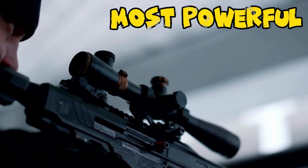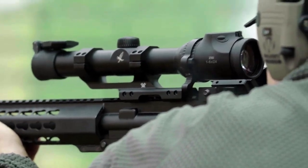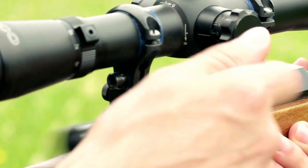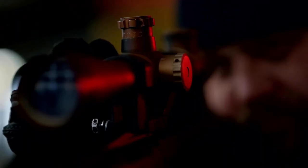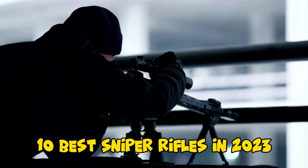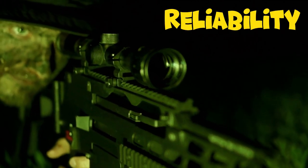Sniper rifles are some of the most powerful and precise weapons on the battlefield. They're used by militaries and law enforcement agencies around the world to take out targets at long range. But with so many different sniper rifles on the market, it can be tough to know which one is right for you. That's why today I'm going to be walking you through the 10 best sniper rifles in 2023, based on factors such as accuracy, range, and reliability.